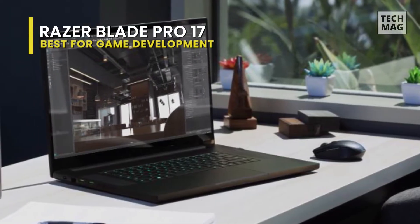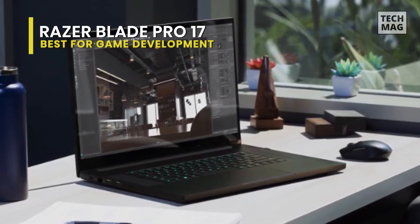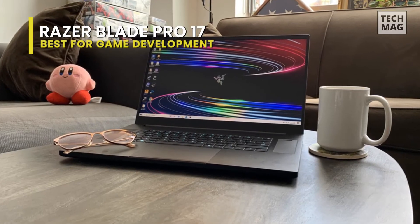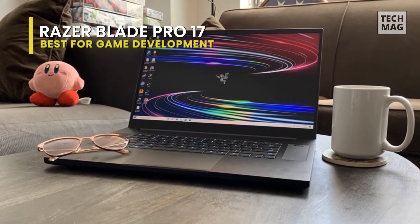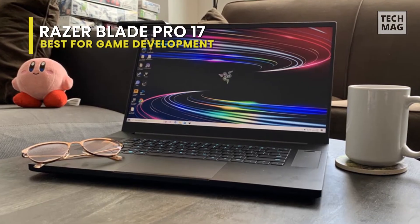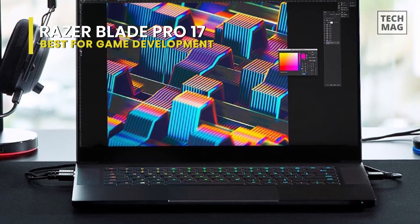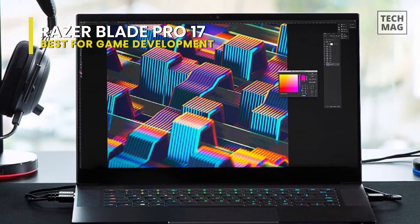It is only 19.9 millimeters thick for a 17-inch laptop. However, this does not translate to a lightweight design, as the Razer Blade 17 weighs a whopping 2.75 kilograms. Because even 2-kilogram laptops are too heavy for frequent commutes, the Razer Blade 17 is so heavy that it can only be used as a desktop replacement at home. However, that is the trade-off you must make when purchasing a 17-inch gaming laptop with these specifications.